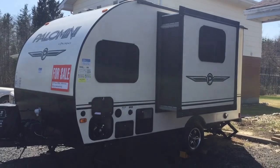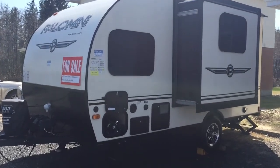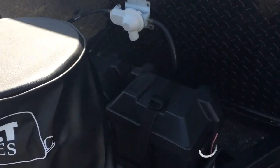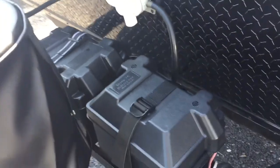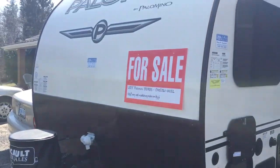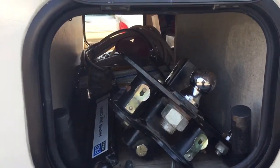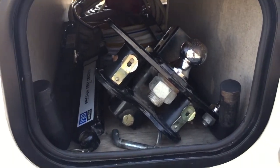You'll see what I mean once we get on the inside. Loads of features — this is a premium trailer. Starting with the front here, it's set up with a propane tank and two 12-volt deep cycle marine batteries. It has a rock guard in the front, and the shell is full fiberglass from the top wrapping around to the back.